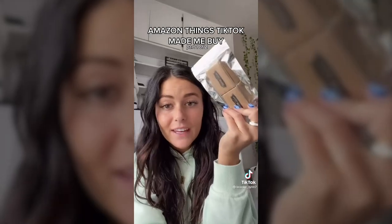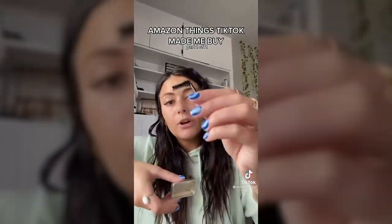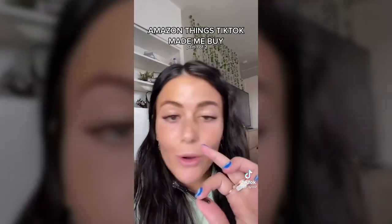Next thing I got is from Madison Beer's video — soap brow. This is the before and this is the after.